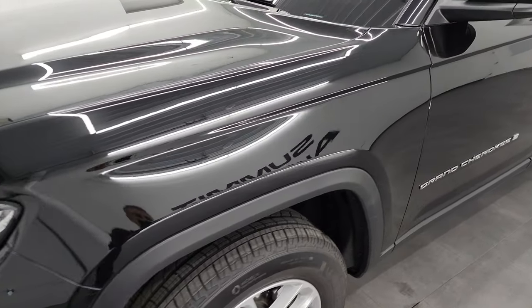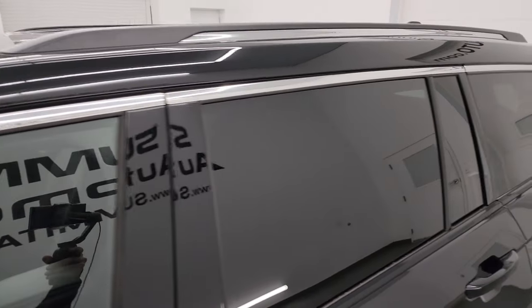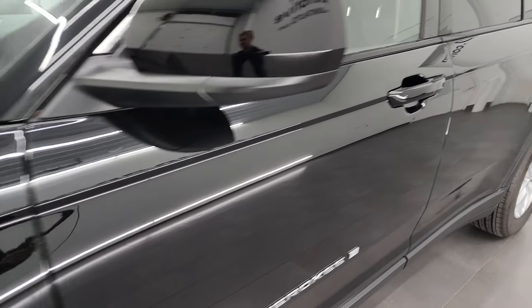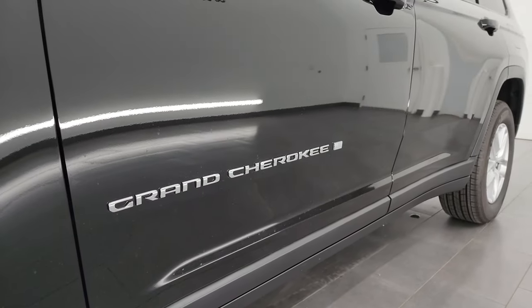Diamond black crystal pearl is the color. I shoot all my videos in 4K. If you like the video, consider subscribing to the YouTube channel, click the bell notifications, and get updates on the videos I do each and every day, as well as having access to one of the largest catalogs of vehicle and specifically Grand Cherokee walk-arounds on YouTube.